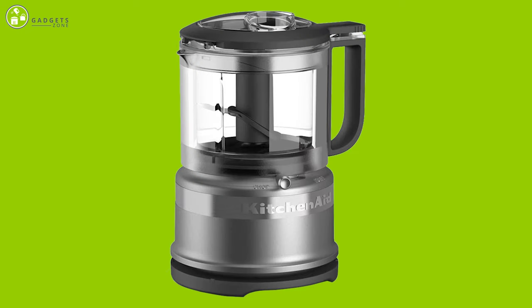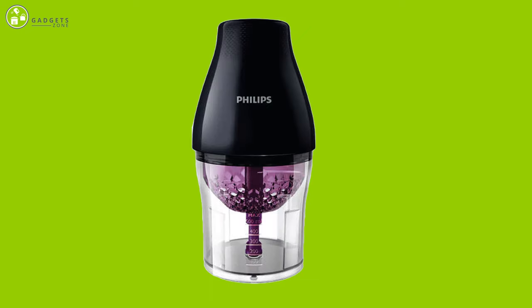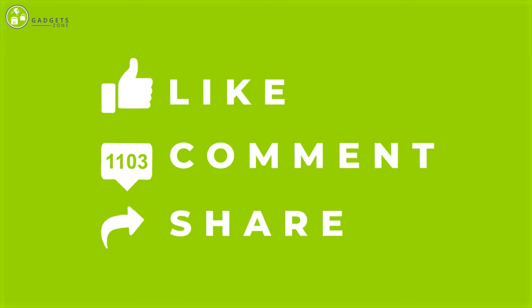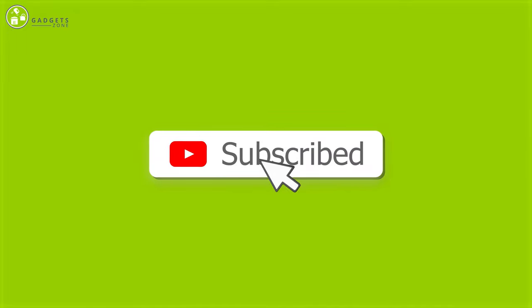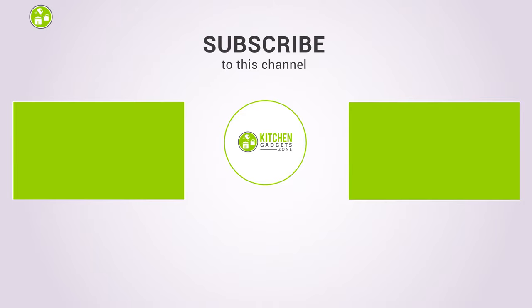So, that was our list of the 7 best mini food processors for your kitchen. Thanks for watching our video. Like, comment, and share with your friends if you found the video helpful. Subscribe to our channel if you want more videos like this.